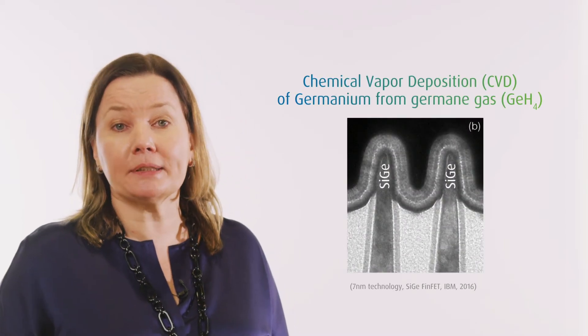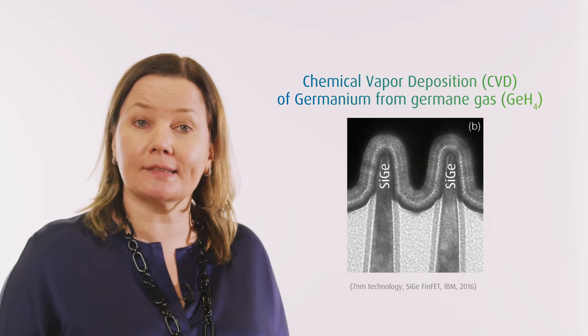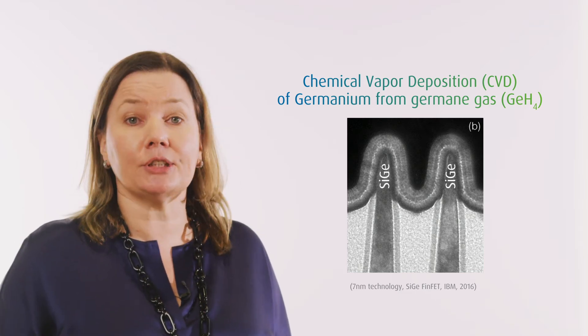Despite germanium's starring role in the transistor's early history, it was soon replaced by silicon to facilitate CMOS integration. At the 45 nm logic node, silicon germanium was introduced in the PFET source drain area to boost performance. But now, remarkably, the material is poised for a comeback. The world's leading-edge chipmakers are contemplating a change to the component at the very heart of the transistor — the current-carrying channel — replacing silicon with a material that can move current at greater rates, making faster and energy-efficient circuits.